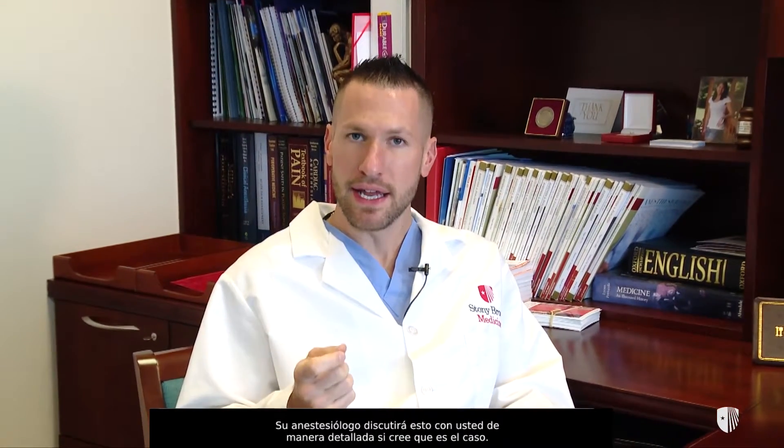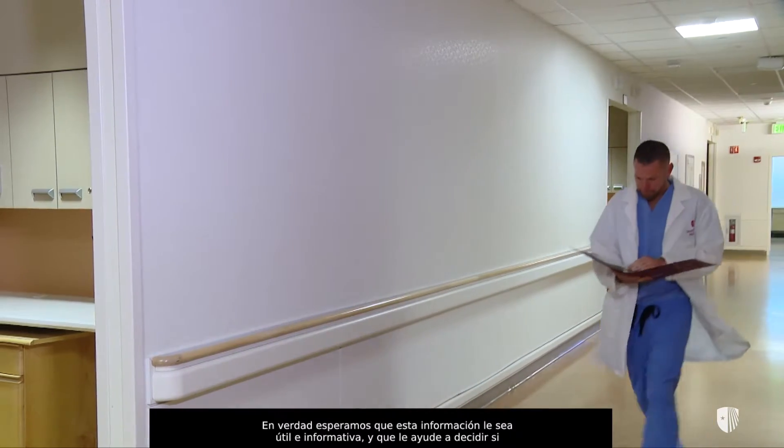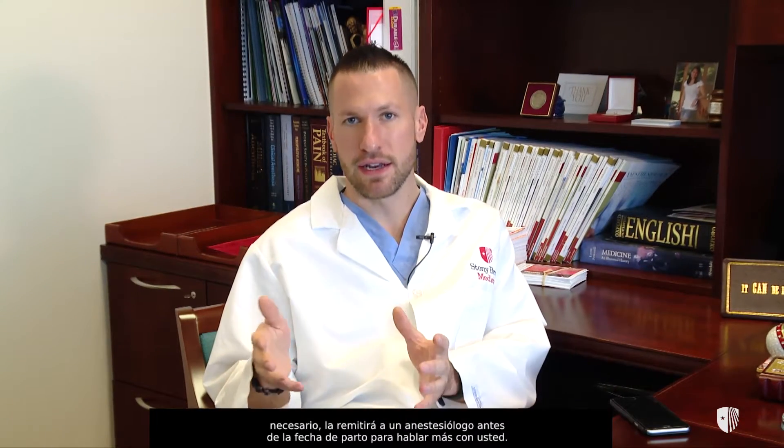While most people can safely receive epidural anesthesia, some patients simply are not suitable candidates. Your anesthesiologist will discuss this with you in detail if they feel that this is the case. We sincerely hope that you've found this information useful and educational in helping you decide whether or not epidural anesthesia is right for you. If you have any further questions, please follow up with your obstetrician, and if necessary, they will refer you to an anesthesiologist prior to your delivery date.